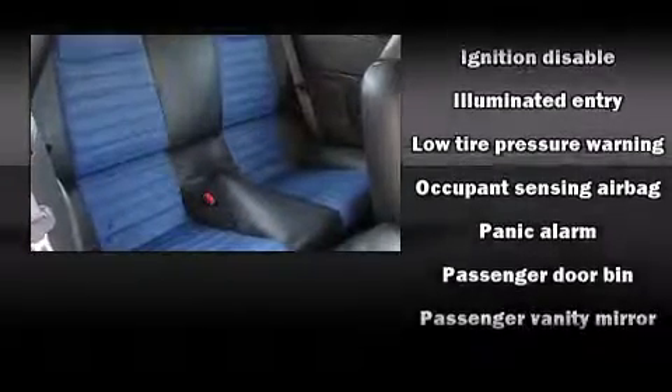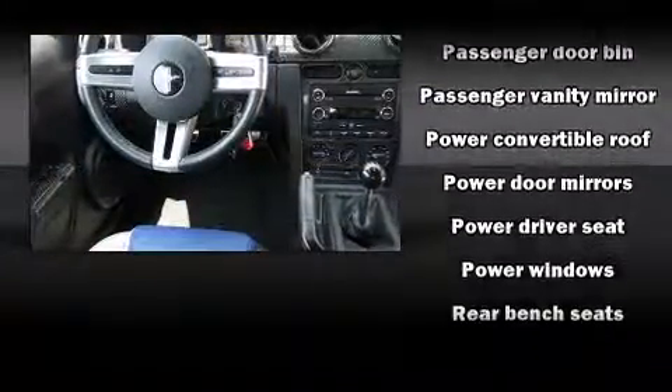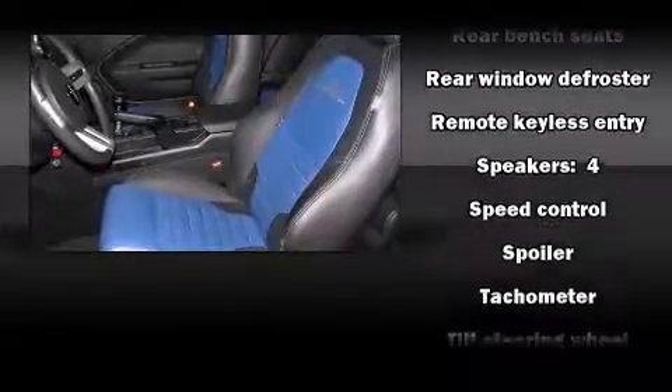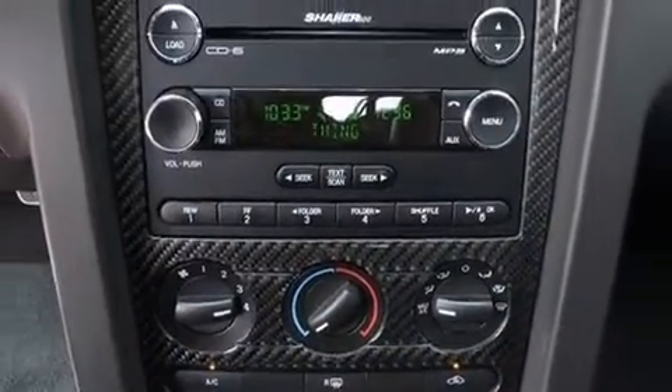Passenger security is always assured thanks to the various safety features such as dual front impact airbags with occupant sensing airbag, front side impact airbags, traction control, a panic alarm, and four-wheel disc brakes with ABS.